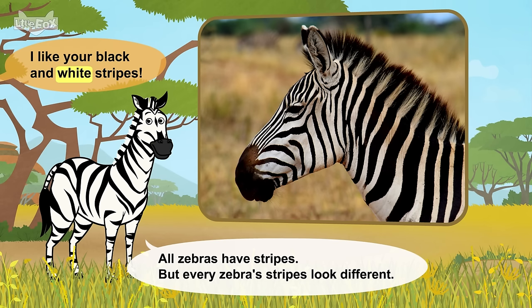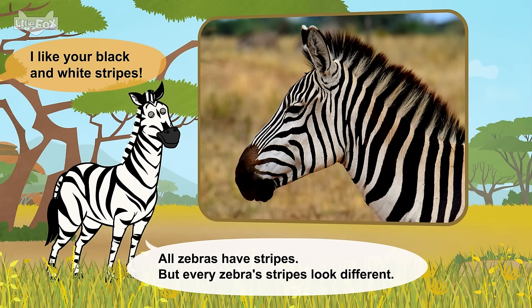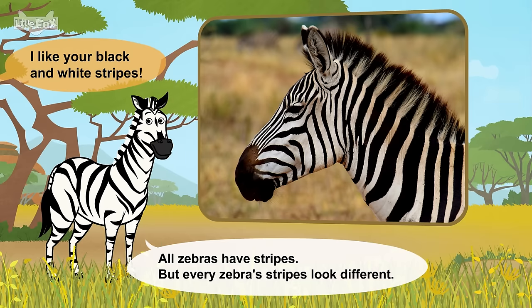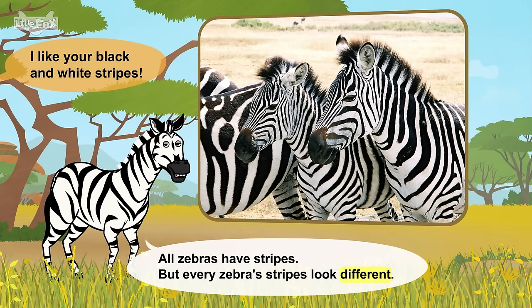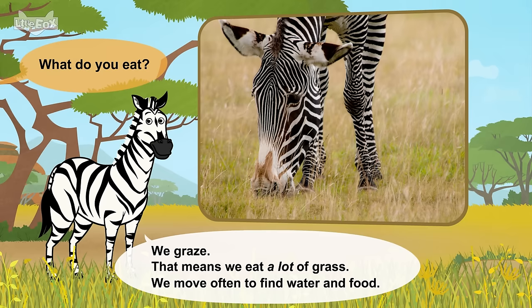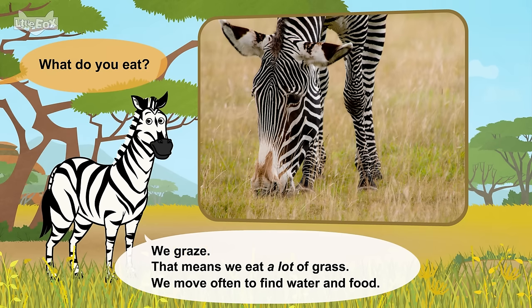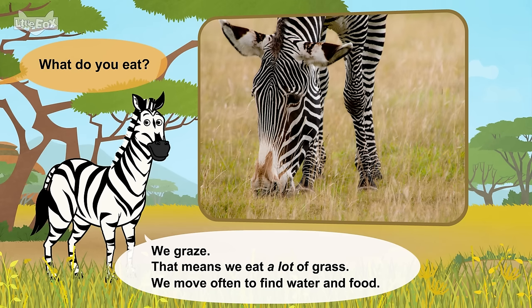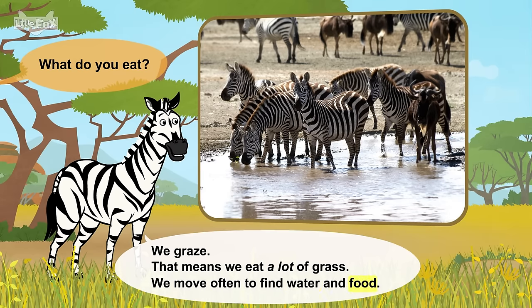I like your black and white stripes. All zebras have stripes, but every zebra's stripes look different. What do you eat? We graze. That means we eat a lot of grass. We move often to find water and food.